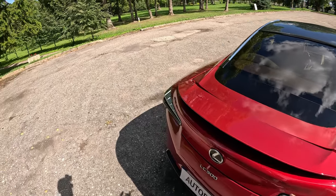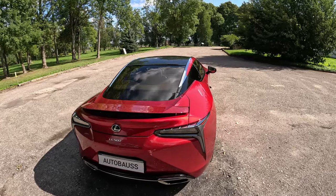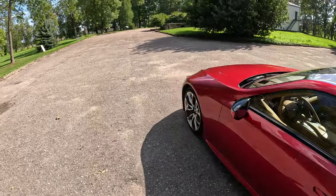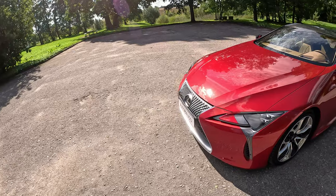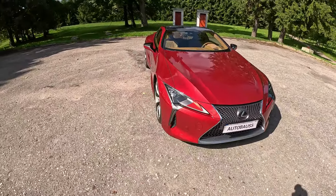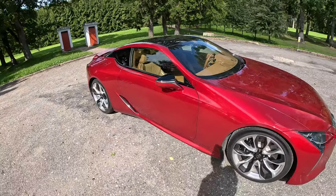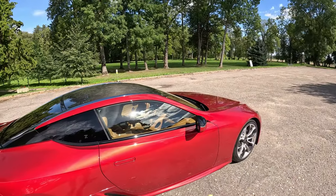I'll do a separate video on how to do that, but I think it makes the car a little more aggressive and fun. I didn't like the car in pictures and even seeing it in white in real life, it just didn't look like a hundred-thousand-dollar car. Maybe in red it looks a little bit better, but it's very good value for money especially considering the engine and exhaust note.